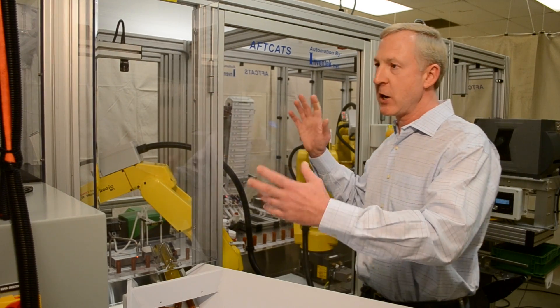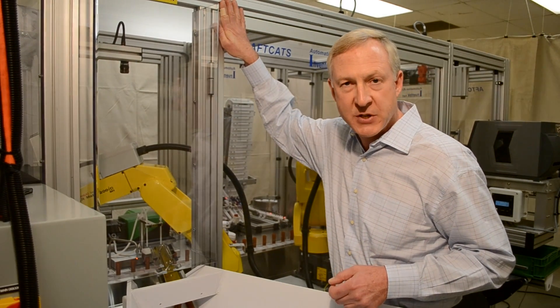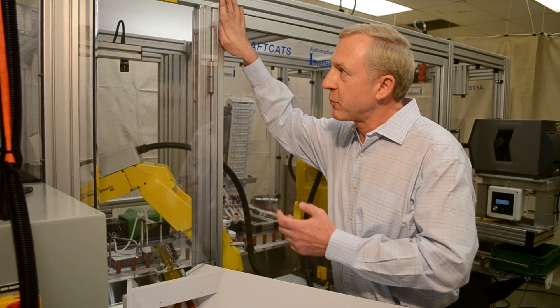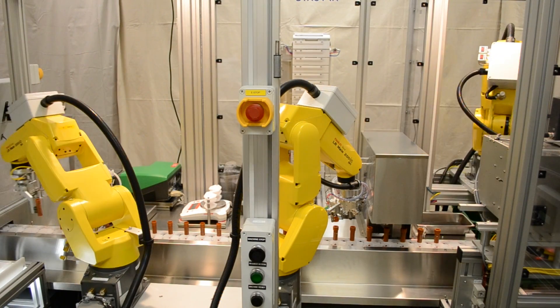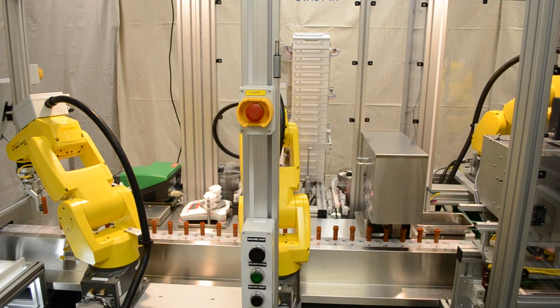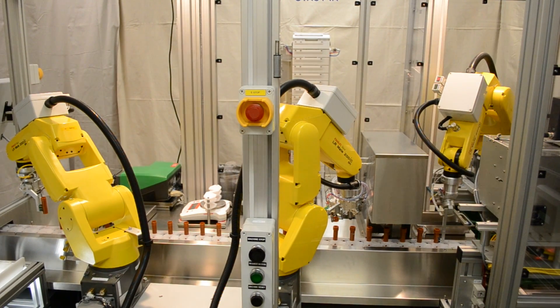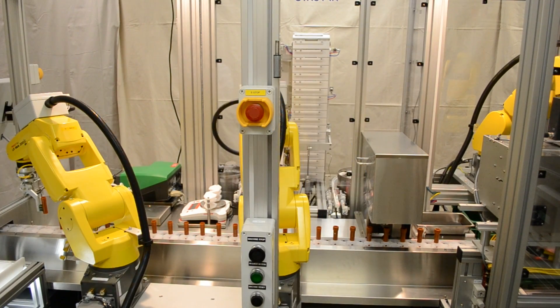The backbone of the entire machine is made from Bosch framing material, another material that we work with through Valen. This provides for tremendous flexibility in how we build our equipment and how we can integrate many different components into a design that utilizes the Bosch framing. At the same time, it provides a very stable place for our robots to be based upon.